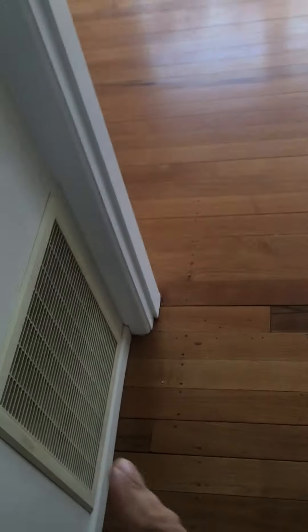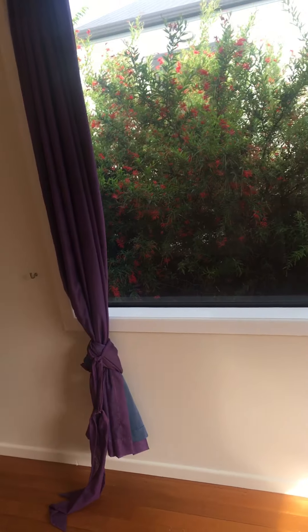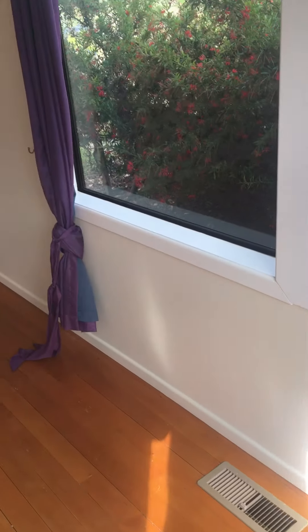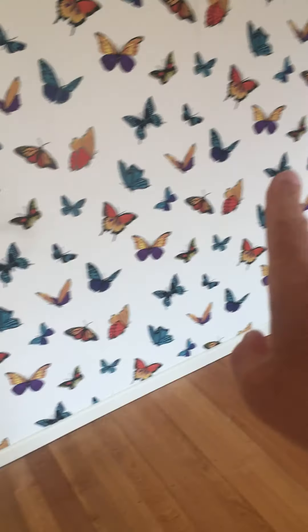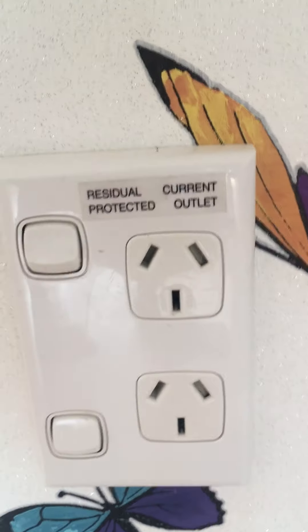Coming down the hall to the last bedroom — that's the air intake for the underfloor heating. Last bedroom — the walls have all been freshly painted. There are roller blinds there, there, and there. And there are beautiful purple colored curtains which I'm going to change out — they probably don't keep out a lot of light. Beautiful feature wall with butterfly wallpaper. Double power point, double power point, another double power point — this one's the RCD. Plenty of power at that end of the room.